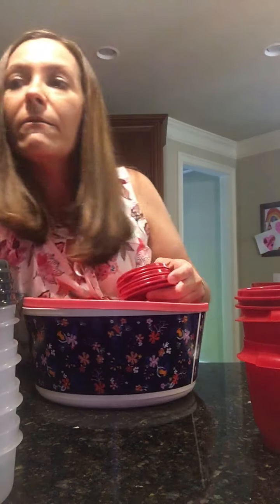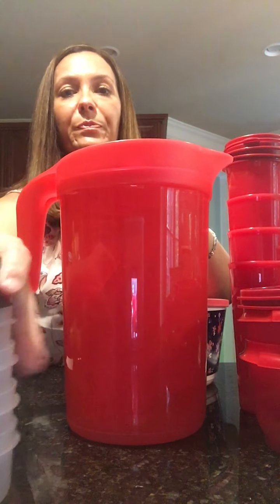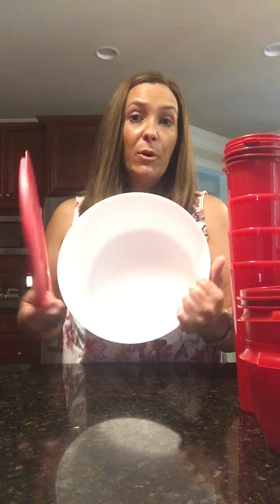You also may have some tumblers with seals so that your drinks do not spill, and also a pitcher. The colors may vary — this may not be the same color that you would get, but this is just what I got in my last surprise packs that I bought last year.